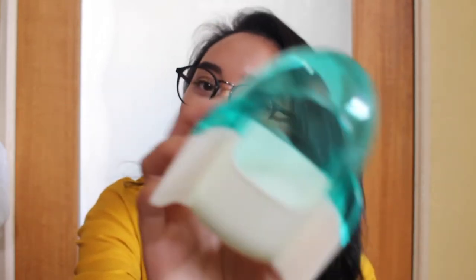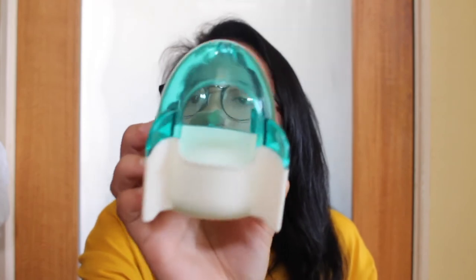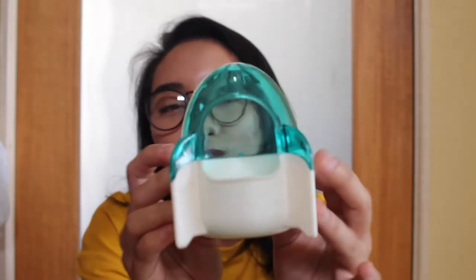Oh my god, this is one of the best pieces ever made — it's hella cute! Just look at it, it's so adorable. But yeah, for dwarf hamsters please — no Syrians.